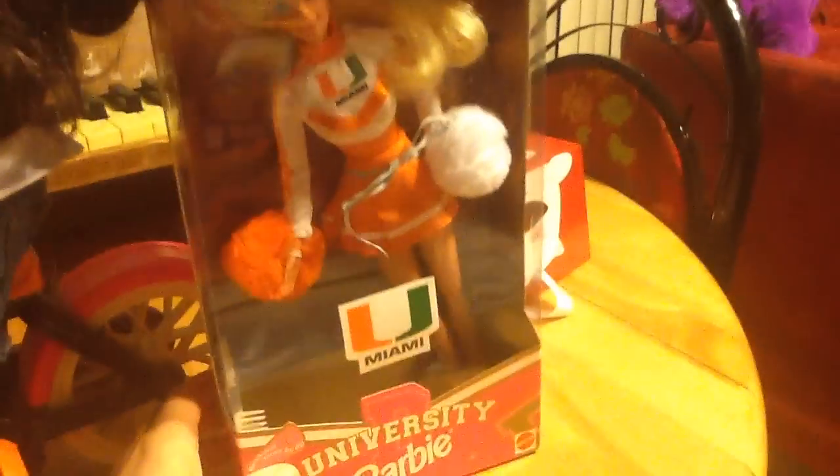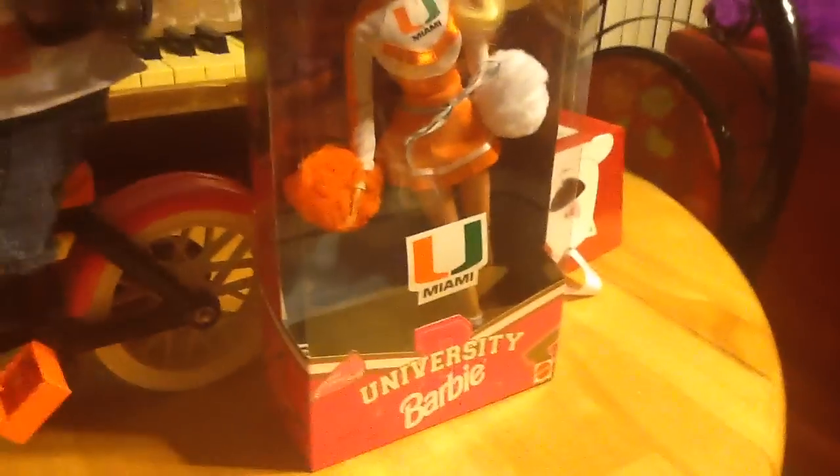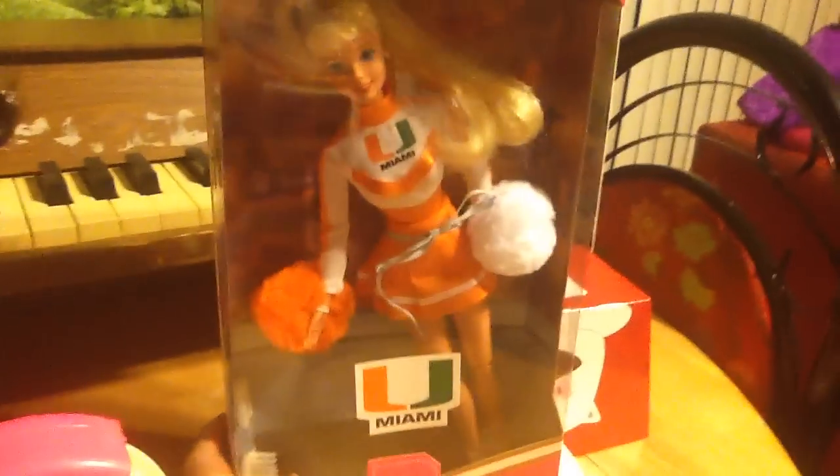Next we got an adorable University of Miami Barbie doll. Since we live in Florida and my daughter likes cheerleading, we thought that is a perfect addition. She is so cute — look at that bright outfit, and she was just $5. Oh, and I don't think I said but the piano was just $30; it had gone down from $50.